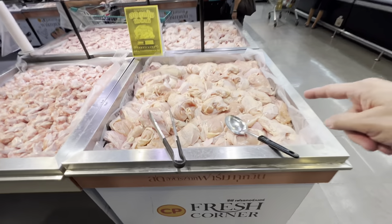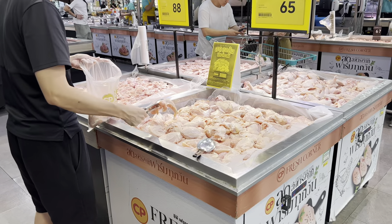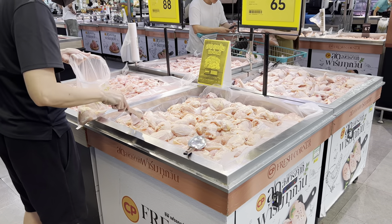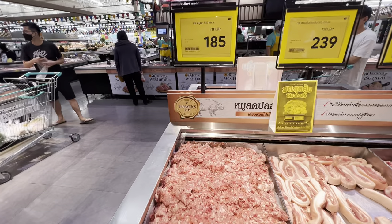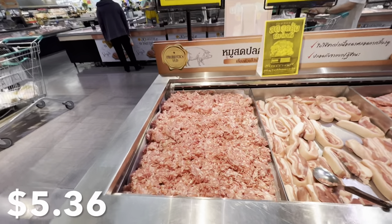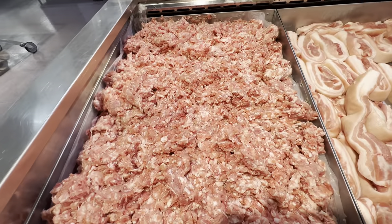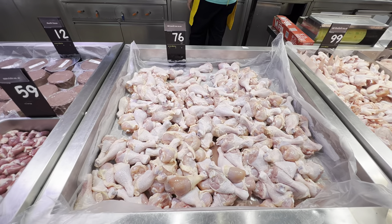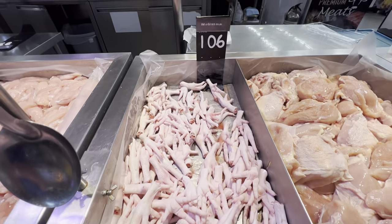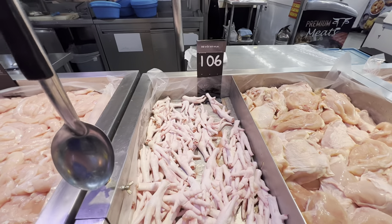Just like you can see, you use these tongs, grab a bag, grab your own chicken breast, put it in a bag, and they'll weigh it for you. Ground pork — probiotic fed — is 185 baht per kilogram, five dollars per kilo. Chicken drumsticks are 76 baht per kilogram, a little over two dollars per kilo. And if you want something more exotic — chicken feet! We've got tons and tons of them at 106 baht per kilogram, three dollars per kilo.